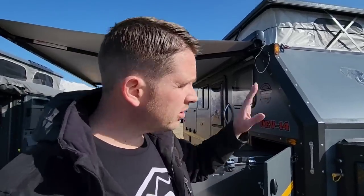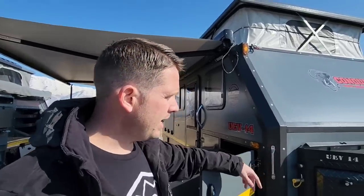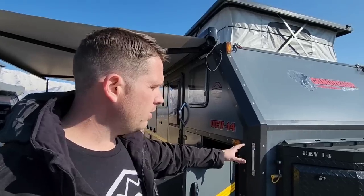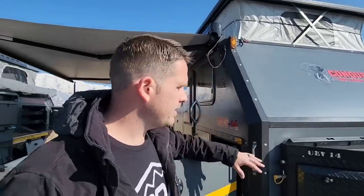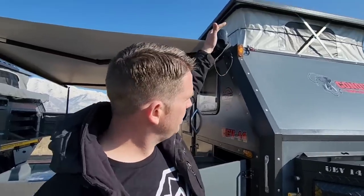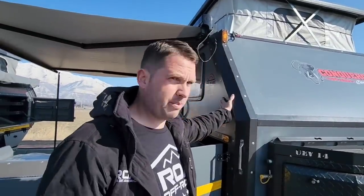This is the Conqueror brand — a company originally from South Africa that's been in business over 30 years. They recently came to the US and have moved production to China for US shipping. This is the UEV 14. Previous models were the very rugged units that have been around 30+ years; these are a bit newer to the lineup with more creature comforts. It's a hybrid with a pop top, canvas, and about 75% solid walls.